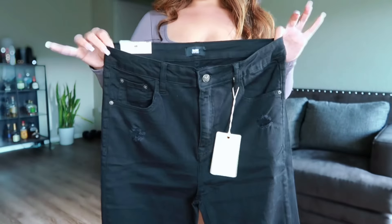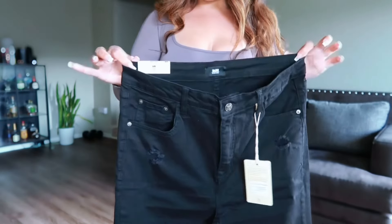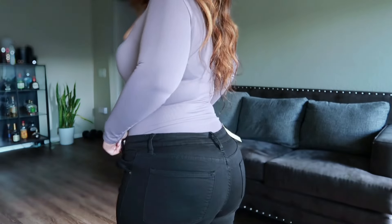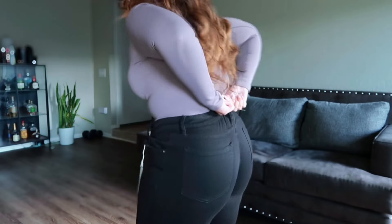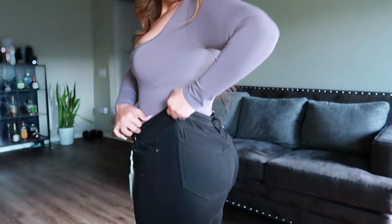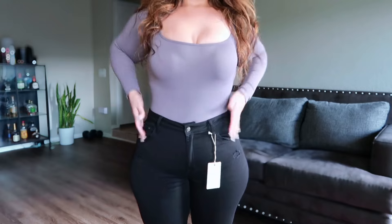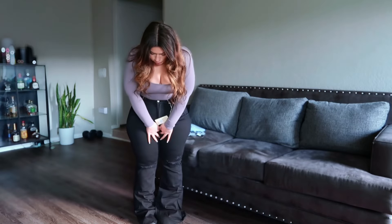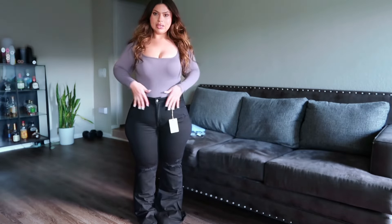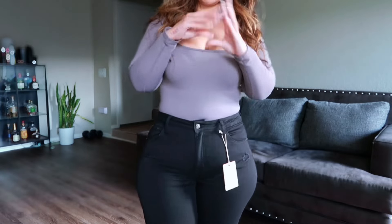Up next we have these black ones — these are from Fashion Nova but they don't have Fashion Nova branding on them. These say they're high rise and flare. See that? Look — where is that high rise though? Here's the second pair. I have to cut these as well; I think I have to cut these ones more than the first ones. I'm not sure if I trust myself cutting them or just folding them.